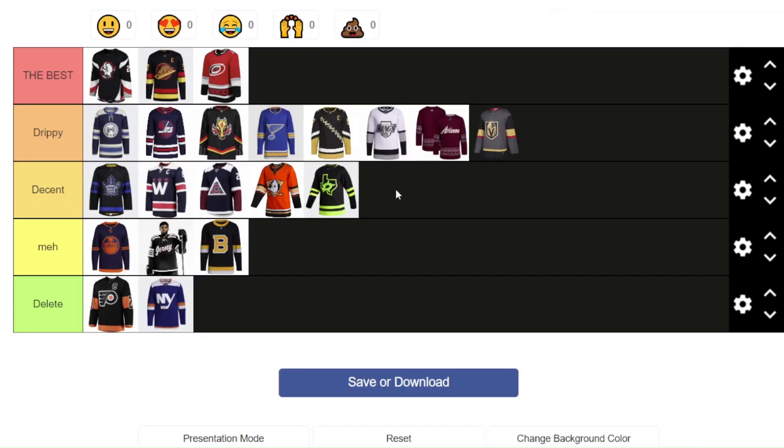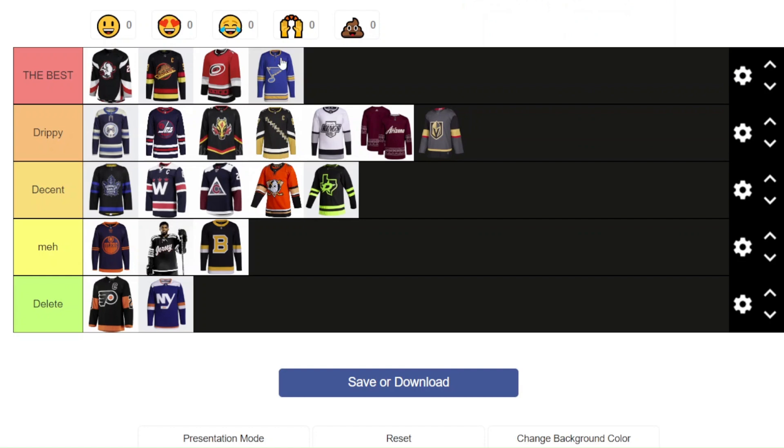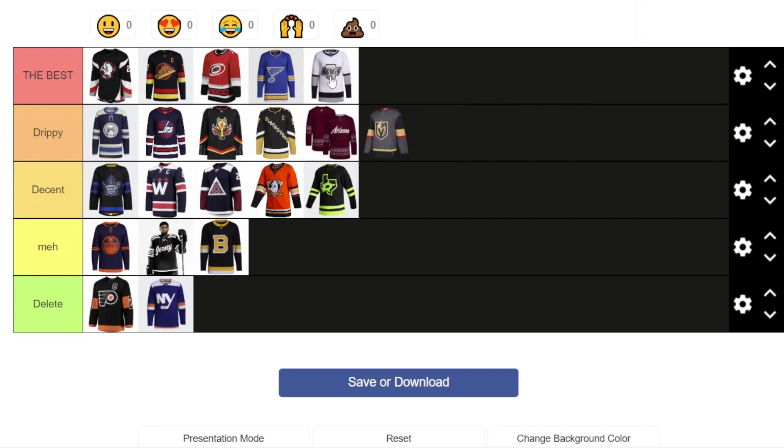Let's see if I want to change my ranking a little bit now that they're all on screen. I'm going to move the St. Louis third jersey up to Best because of the colors — they work really well with each other and I love the uniform design. It's a little bit better than all of the other ones in Drippy. Also, I'm going to move the Kings one up to Best. I know that might not be a popular opinion and a lot of people don't like the chrome theme, but to me it just looks so good — I would buy this even though I'm not even a fan of the LA Kings.